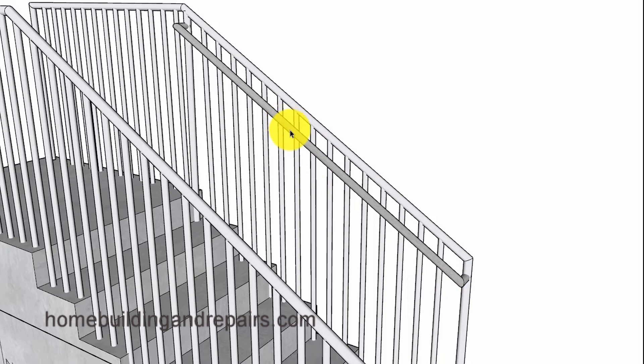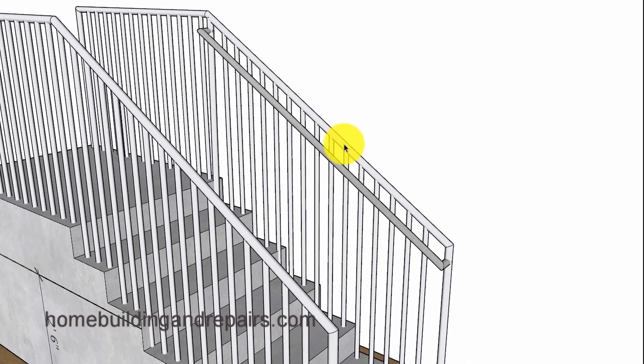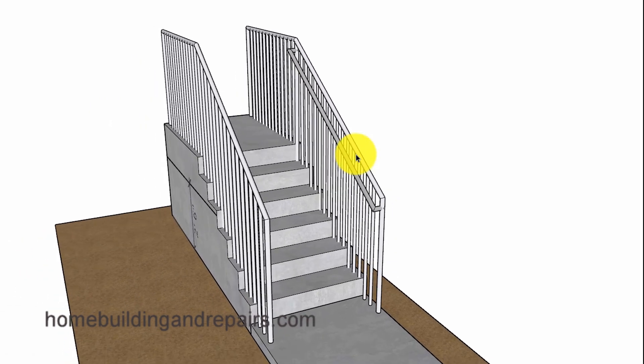In some cases, you will be able to attach the grippable handrailing to the guardrailing, like we did here. If you have questions, feel free to leave them in the comment area, or head over to the website and click on the Building Codes link, where you will find more information about handrails and guardrails.